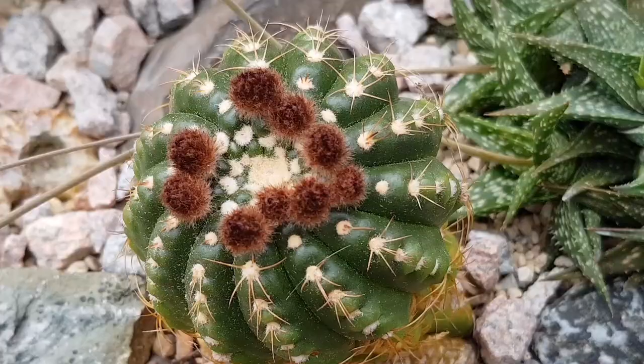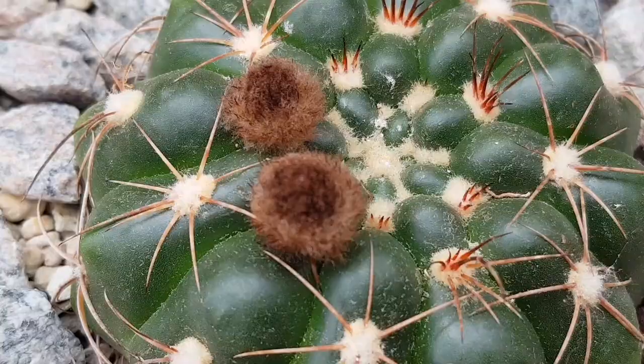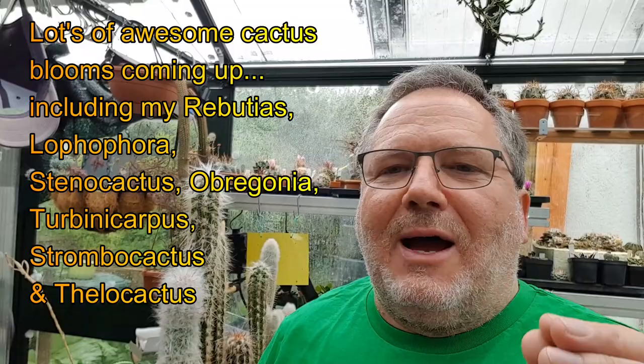Just a short while ago, a few weeks back, I was showing you in one of my earlier videos just how nicely all the cacti in the greenhouse were preparing themselves. Spring was starting and there was a whole series of cacti already showing their buds. Well, it's flower and blooming time now.